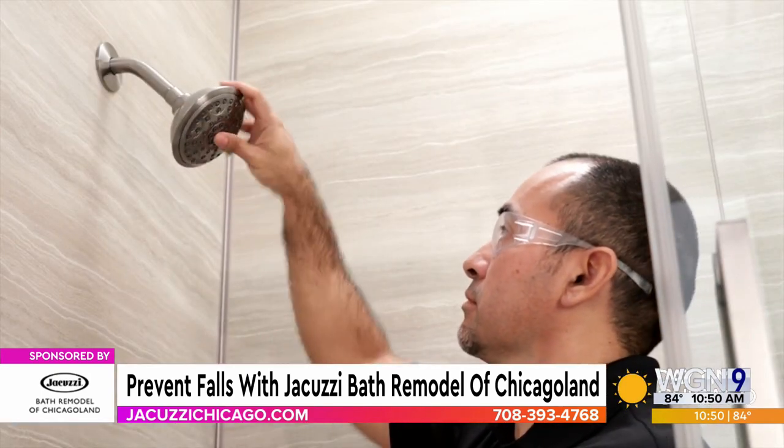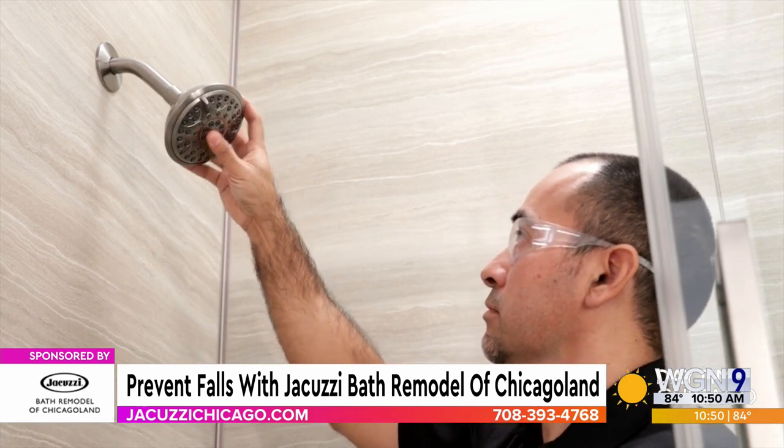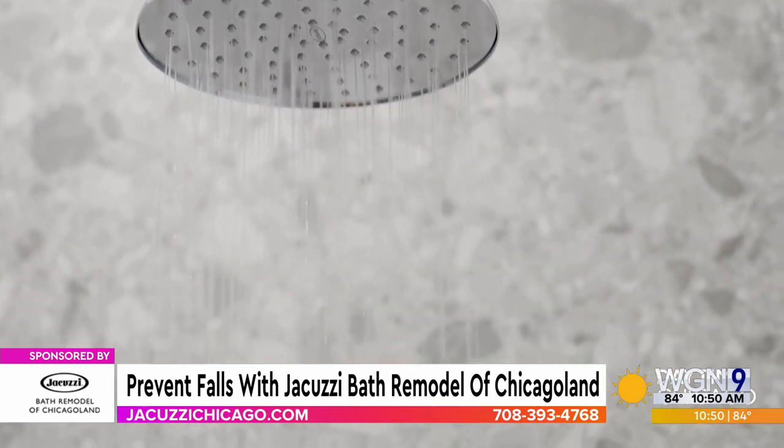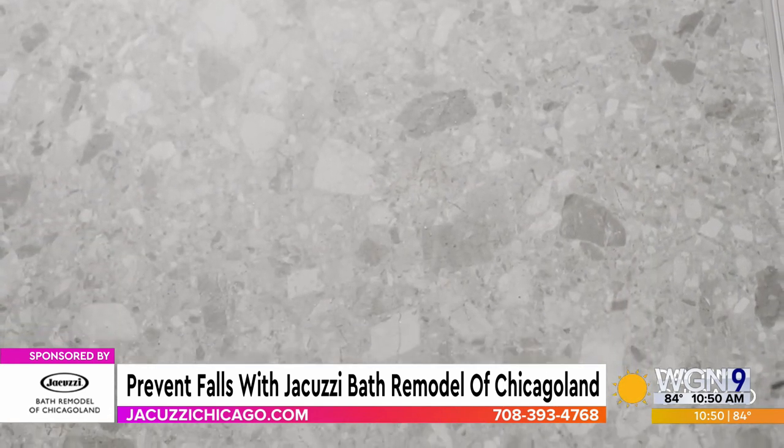Looking at the videos, you think of these walk-in showers and the sit-down options, and I think of my grandmother's tub — but that's not what these look like at all. Absolutely not. Very modern, very contemporary, very up-to-date. And as I said, as we get older, there's no reason to step over tubs.